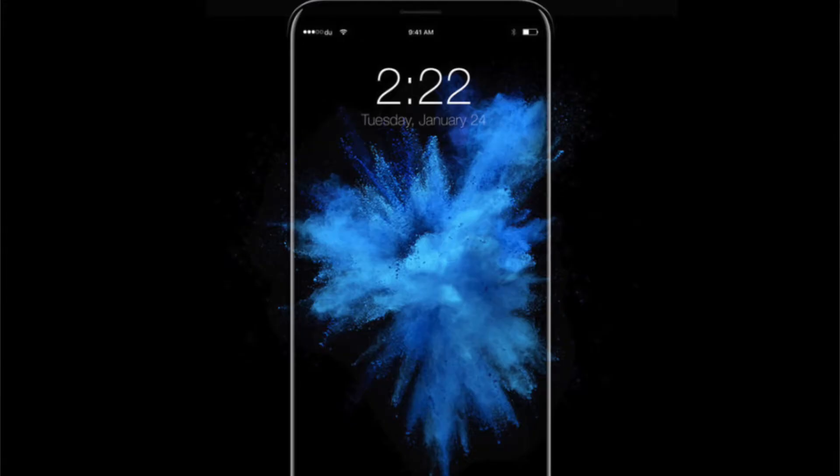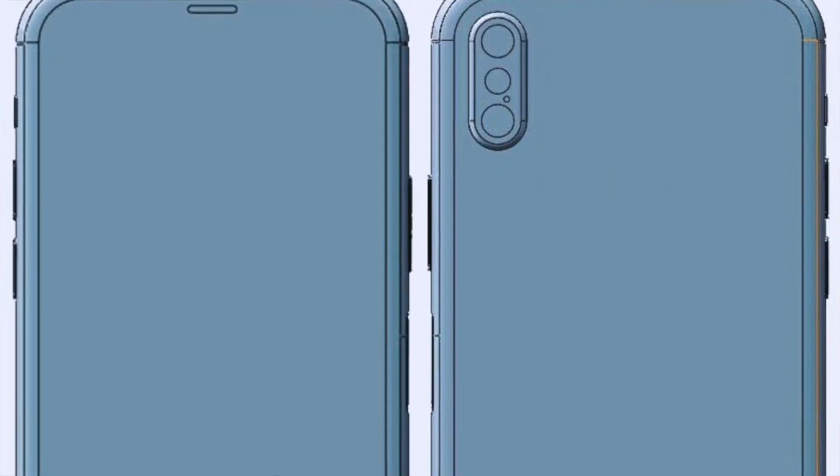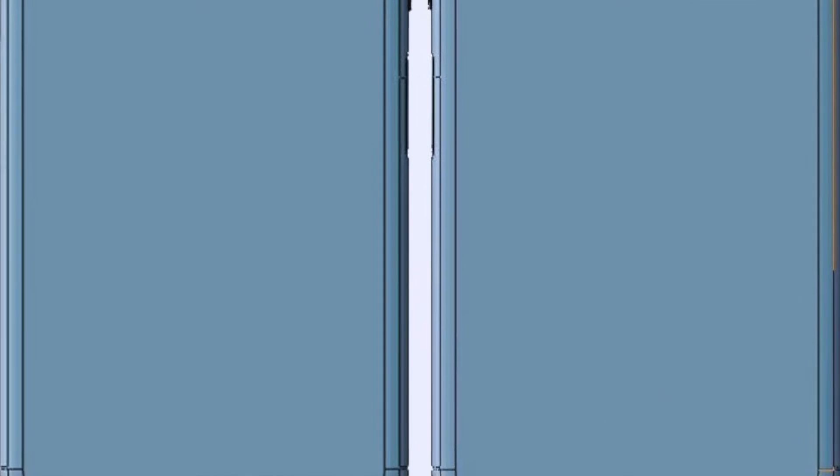First of all, let's talk about the biggest rumor with the iPhone 8, or the iPhone Edition — whatever it may be called — and that is the display. In 2017, most companies are moving towards bezel-less displays, as we've seen with the LG G6 and the Samsung Galaxy S8 and S8+. Apple is also going to have a bezel-less display on the iPhone 8, rumored to have over a 90% screen-to-body ratio.